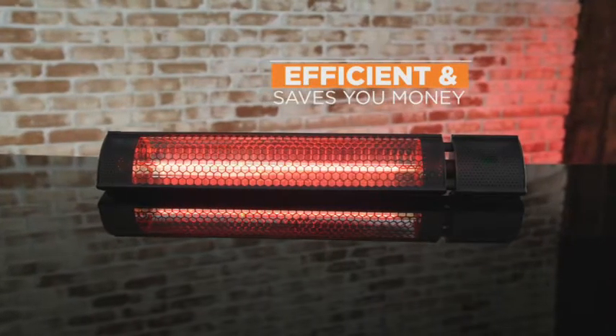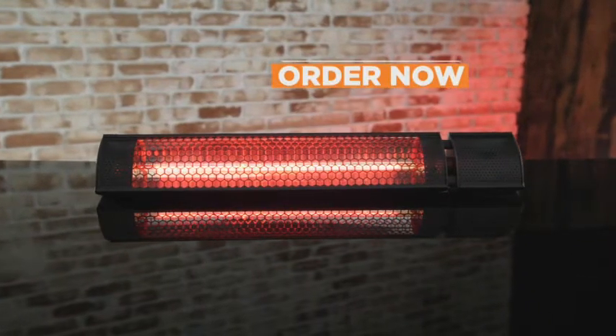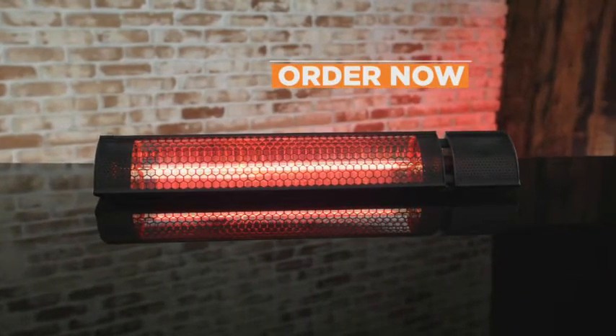Save money, save energy, and still be toasty, warm, and comfy — anywhere, anytime you want with the Starlife Radiant Heater.